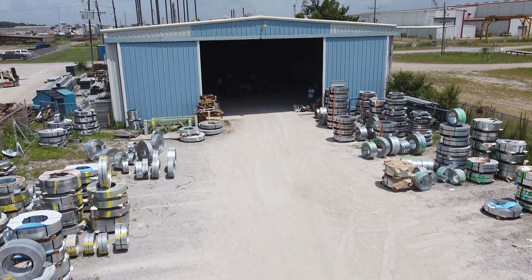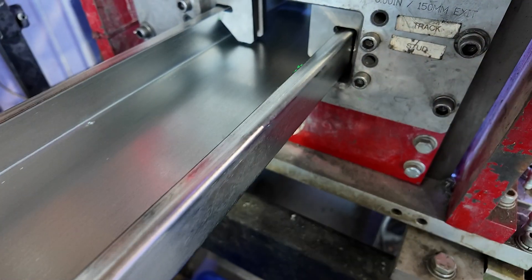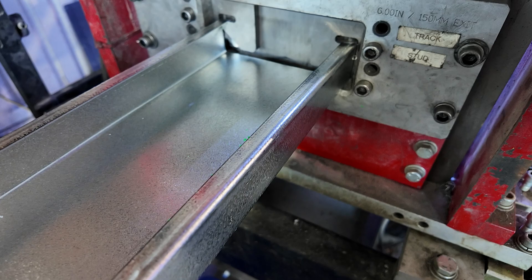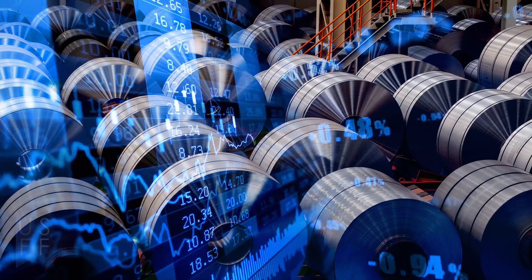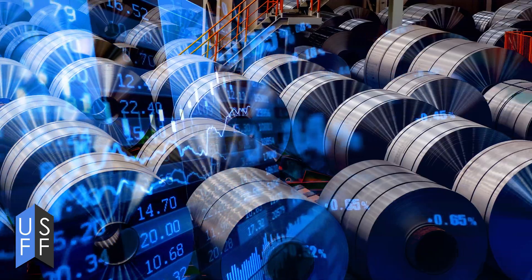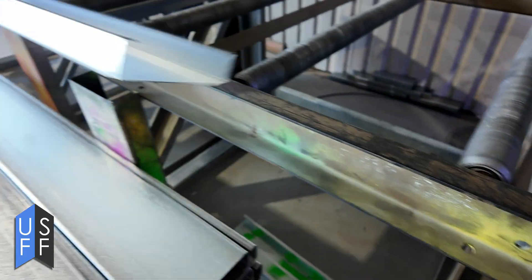I'm Tiago Otwi at US Frame Factory. We've been rolling metal studs for about three years now. As manufacturers, we have control over a lot of things. We can help manufacturers and developers time the steel market to get the best steel for their product.